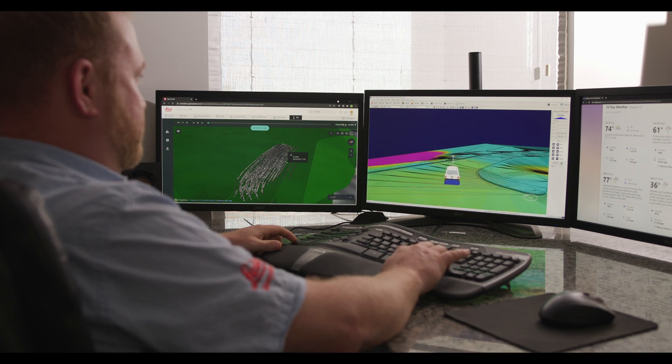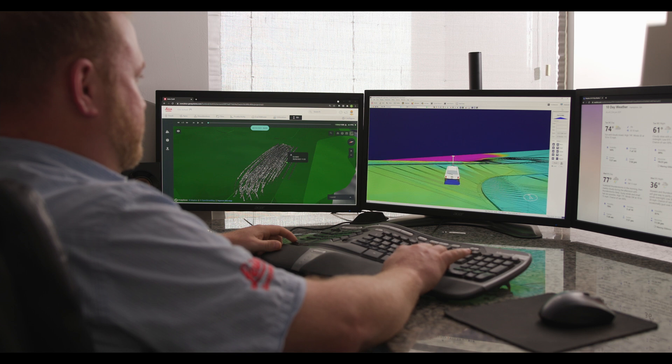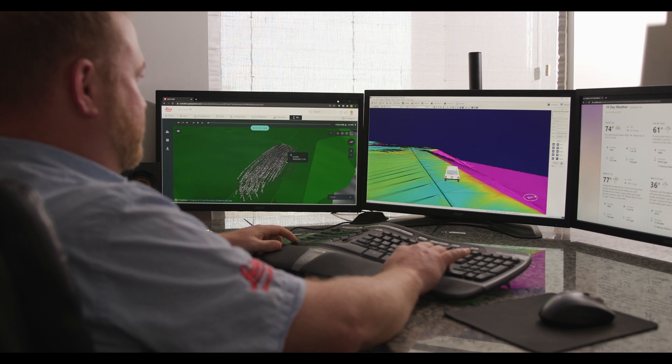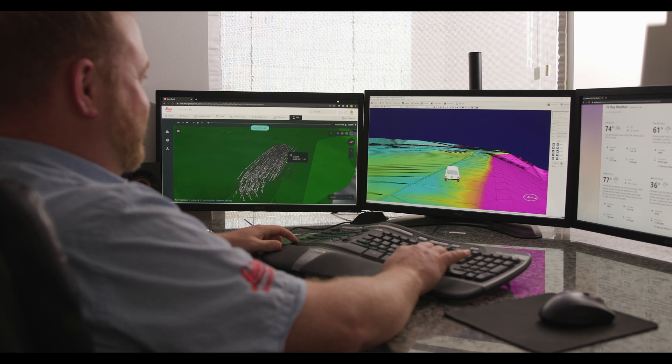By bringing it back into AgTech, you can see updated cut/fill color maps and 3D drive simulation. You can really see exactly what's happened on that site and know exactly what to do next to make sure you get done and have a good product for your customer.